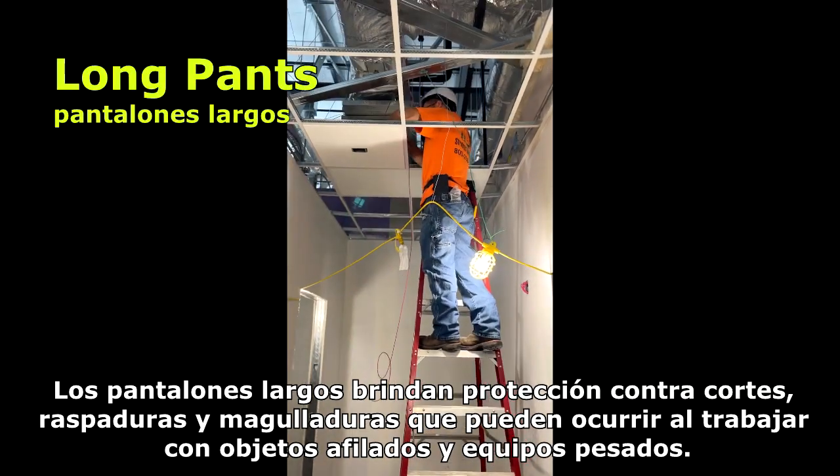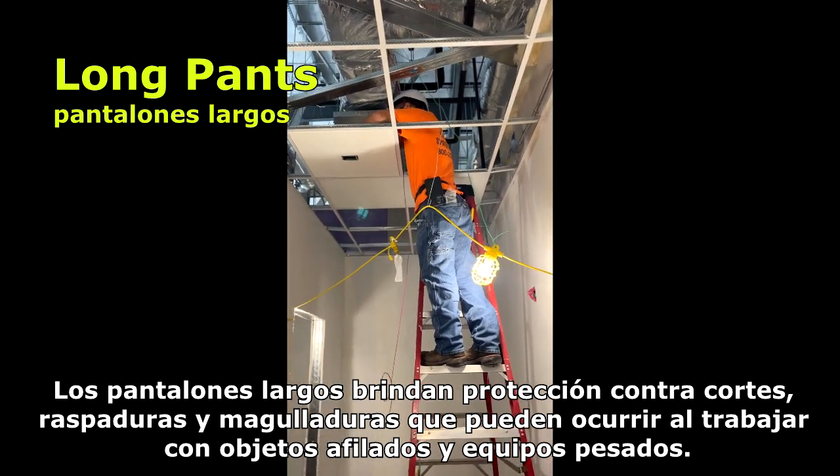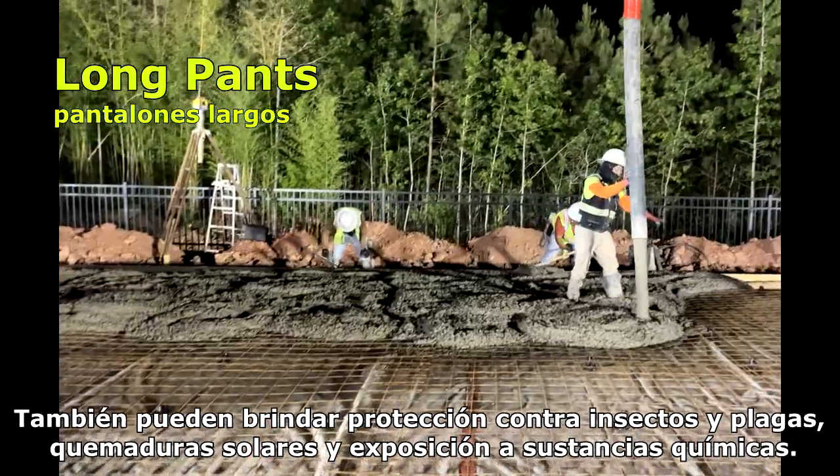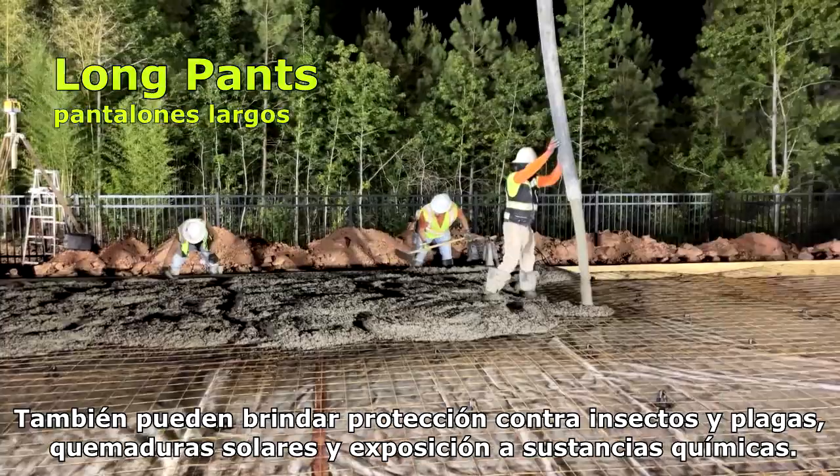Long pants provide protection from cuts, scrapes, and bruises that can occur when working with sharp objects and heavy equipment. They can also provide protection from insects, pests, sunburn, and chemical exposure.